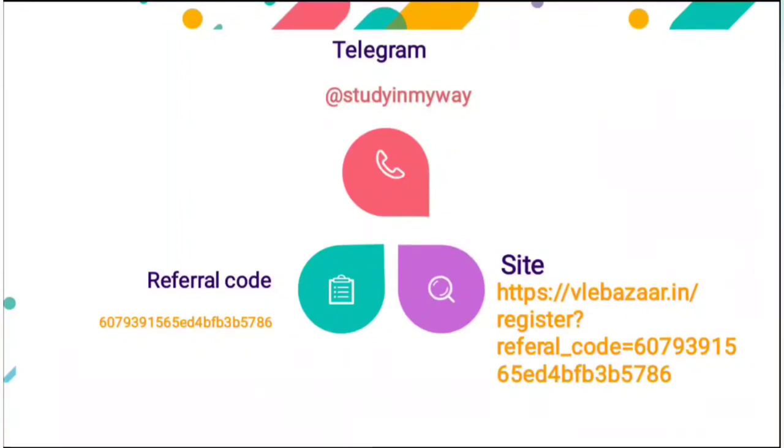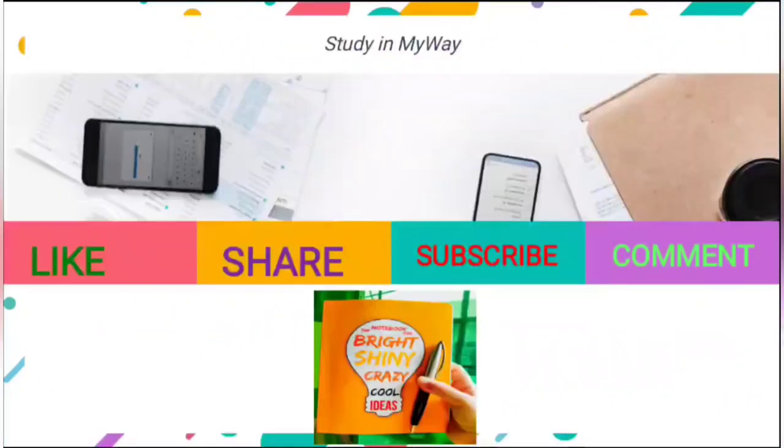If you want to connect with us you can join us on Telegram. Please like, share, comment, and subscribe to our channel if you are a new viewer. Keep watching and keep supporting, and if you want me to improve, please motivate me by giving feedback, likes, and reviews. Keep watching, keep learning, and thank you so much.